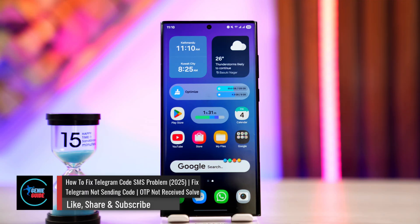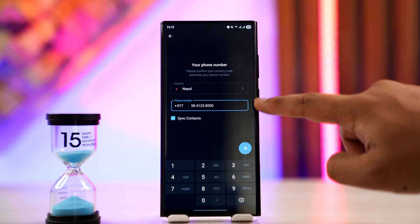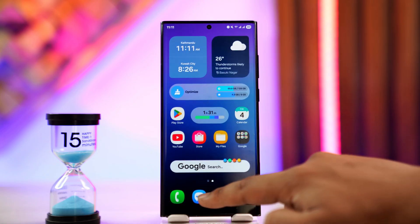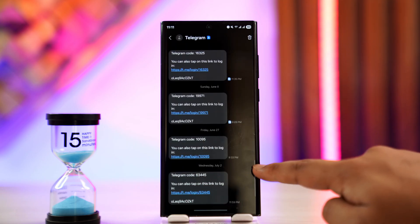Telegram not sending code or OTP code not receiving problem. If you're having such kind of issues with Telegram, the first thing you can try is to make sure that the phone number you're trying to login with is entered correctly. Make sure that you have access to your phone number and ensure that you're actually receiving messages on your phone, because if you're not receiving messages, Telegram also might not have been able to send you the code.